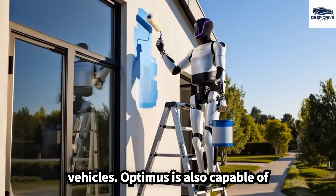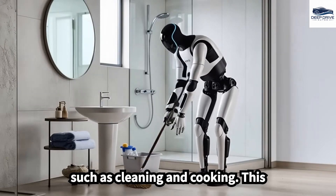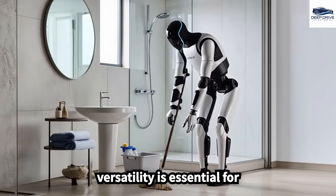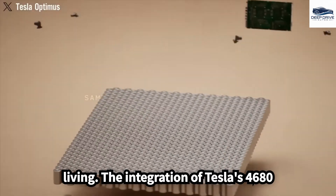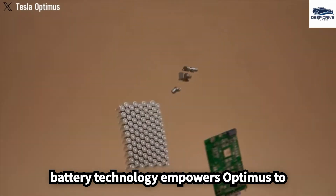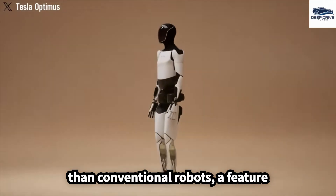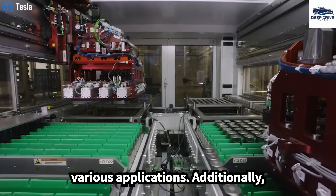Optimus is capable of executing a variety of household chores, such as cleaning and cooking. The integration of Tesla's 4680 battery technology empowers Optimus to operate longer and recharge more rapidly than conventional robots, a feature critical for continuous use across various applications.